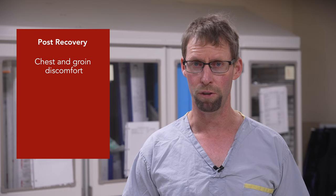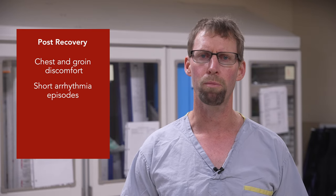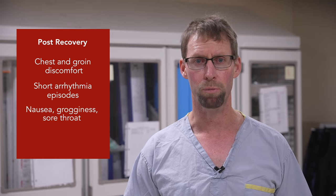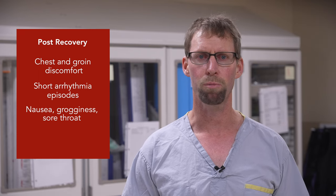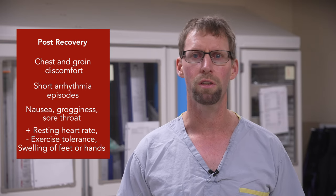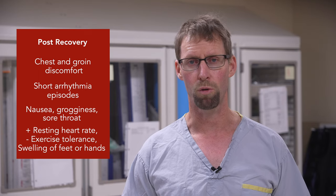It is not uncommon to experience some chest discomfort, mild discomfort to the groin site, or short episodes of arrhythmias after an ablation. It is also not uncommon to experience nausea, grogginess, or a sore throat after anesthesia. You may also experience an increased resting heart rate, a decreased exercise tolerance, and swelling of the feet or hands after your ablation. These should resolve themselves on their own.